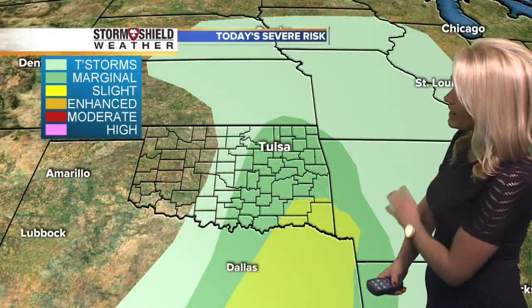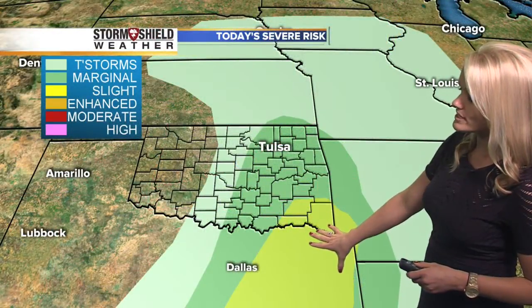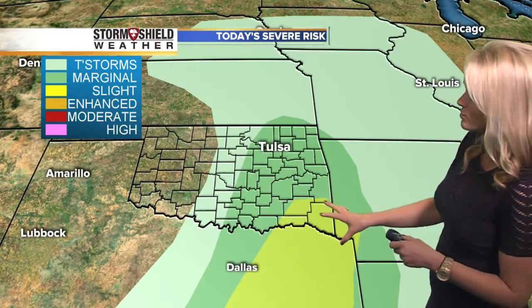As far as severe weather goes, we actually have a marginal risk across parts of green country and a slight risk down to the southeastern corner. That southeastern corner of the state continues to see showers and storms. Wind and hail will really be the main threats with these storms as they develop, if they do become stronger to severe.